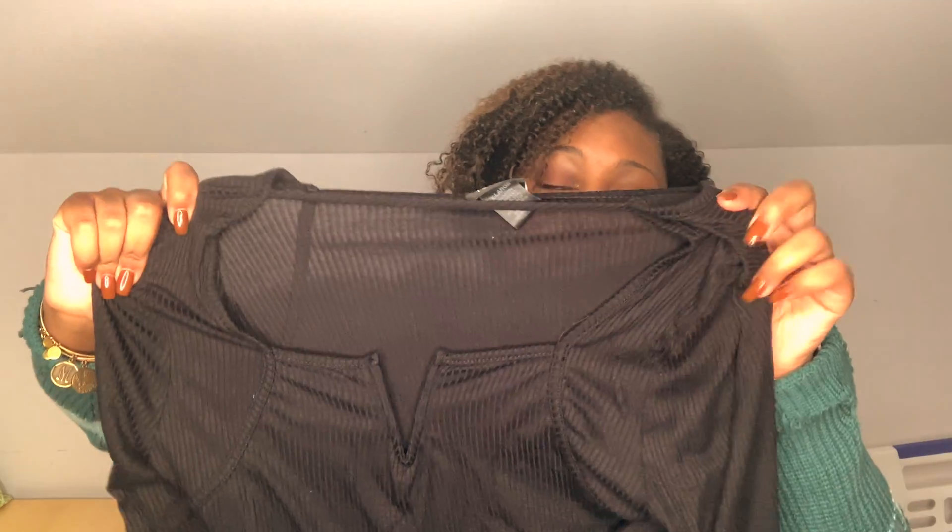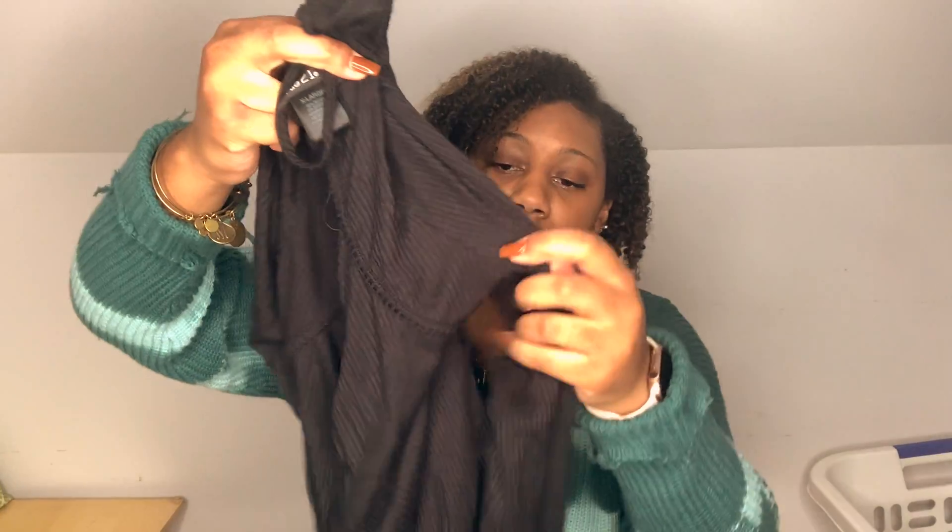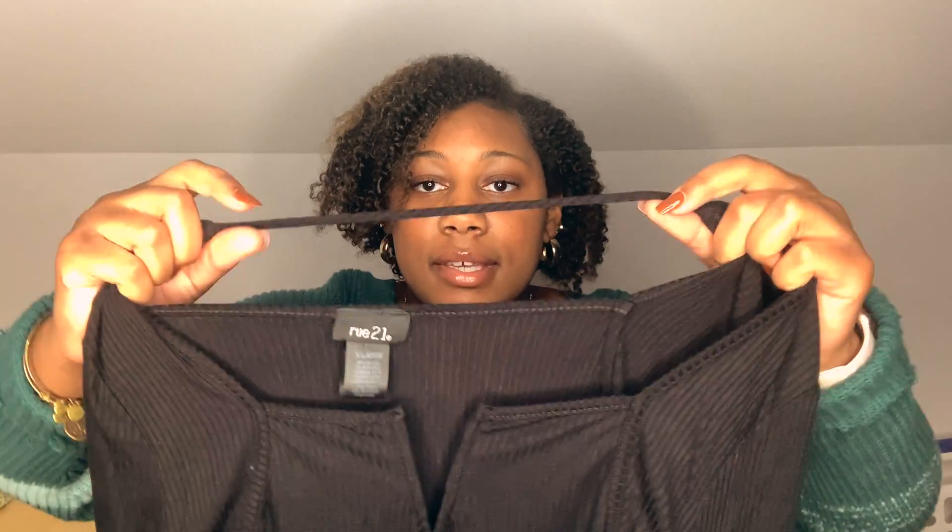For the last outfit, I paired a black and white Shein purse — which I had in my Shein haul — that has gold trimming on the side, with a shirt from Rue21 that has a v-neck in the front, long sleeves, and a string at the back. I paired that with straight-leg ripped jeans that are not too skinny and not flared, with rips on the knees.